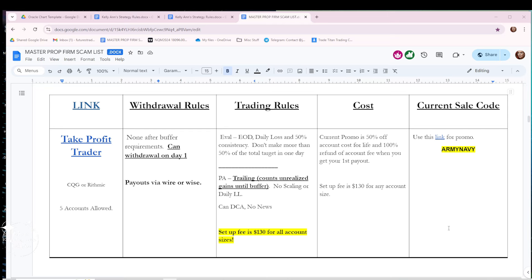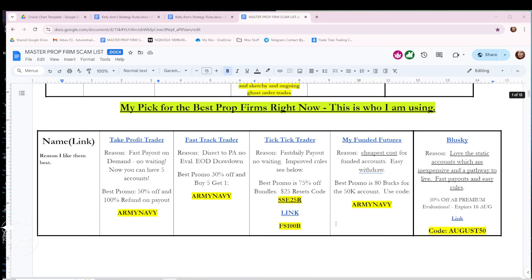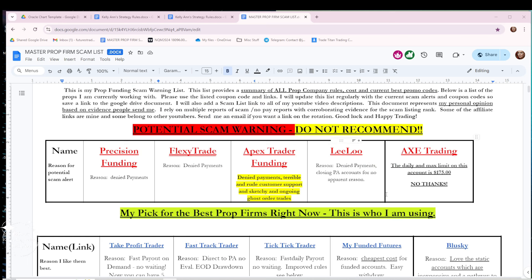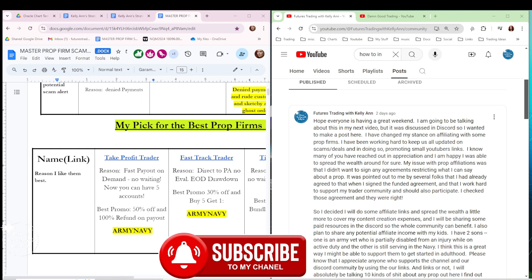I'm putting this into a much easier-to-use format on a website, but for now it's all here for you guys. I'm updating the scam warning list again — always check this before you purchase an account to make sure you're not getting scammed. I also made a post on the community page and on Discord, and after a lot of hounding I finally relented and agreed to do some affiliates.